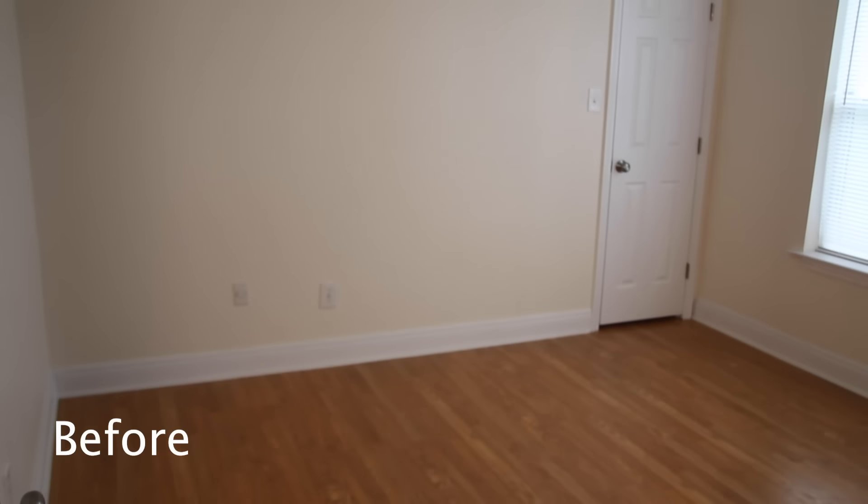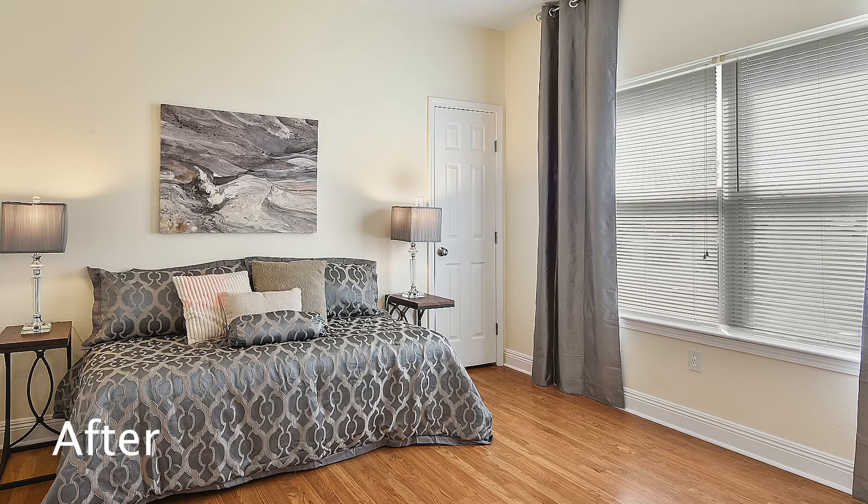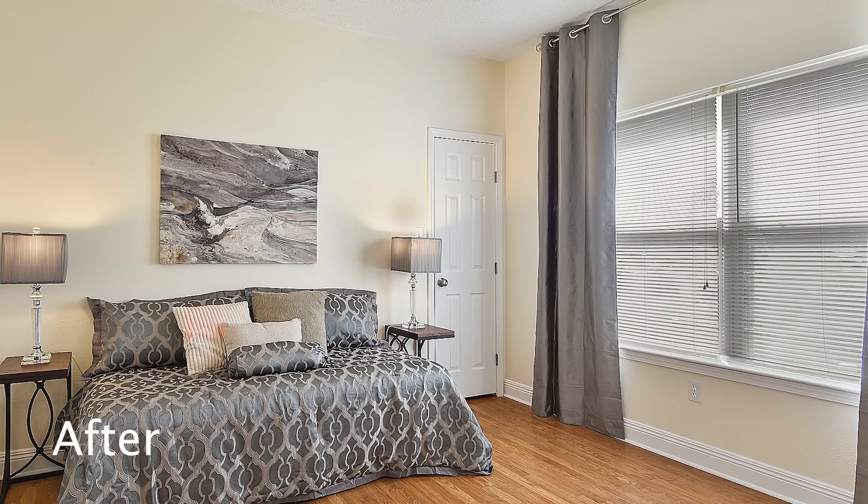This is bedroom number two. I like how this one came out a lot better. We've got color on the wall — this is very beautiful. I'm thrilled with how this came out.